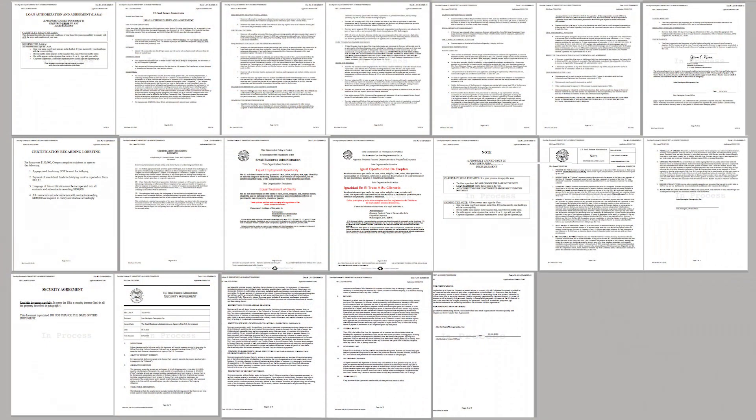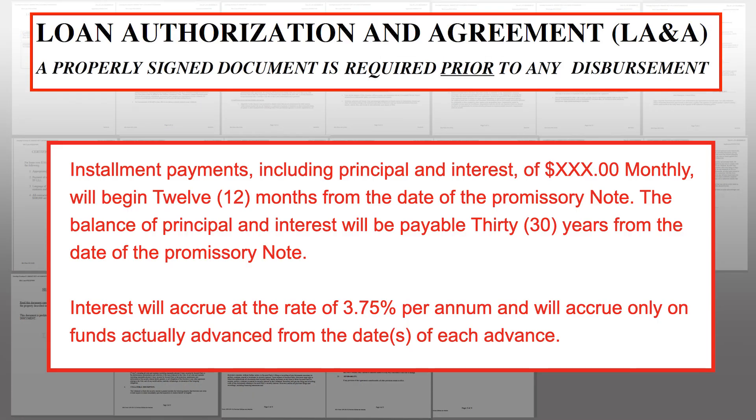One point before we proceed: I'm not going to put the highlights on screen long enough for you to read them in their entirety, so go ahead and hit the pause button as we're going through it and read as much as you want before we go on to the next clause. It's pretty simple and straightforward. Installment payments have to begin 12 months from the date of the promissory note, and it also talks about the interest.